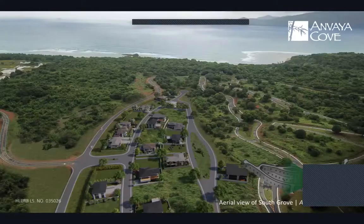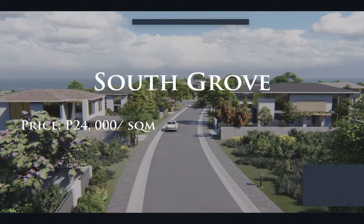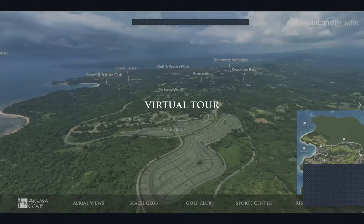The aerial rendering of South Grove shows the rolling terrain, surrounded by greenery with the sea clearly visible. South Grove's turnover is this year — third quarter — and the price per square meter is also 24,000 pesos per square meter.